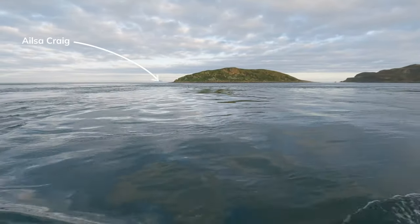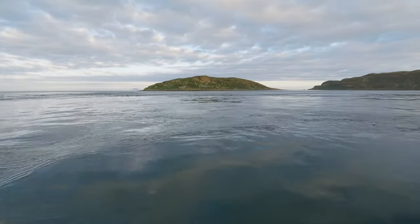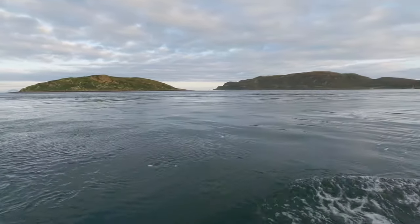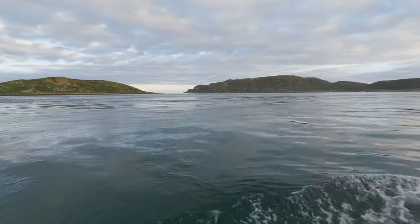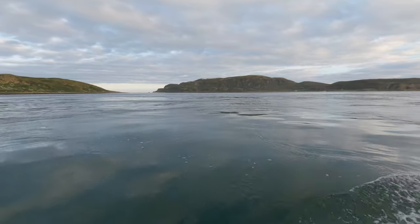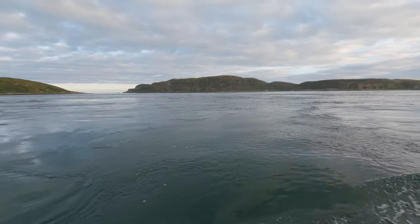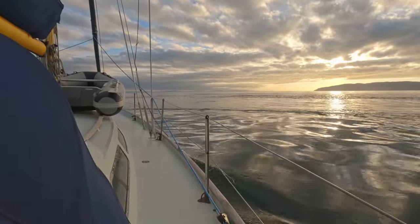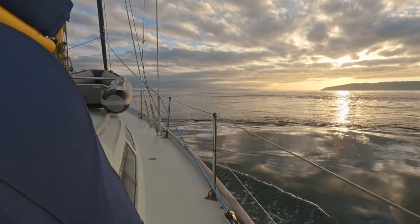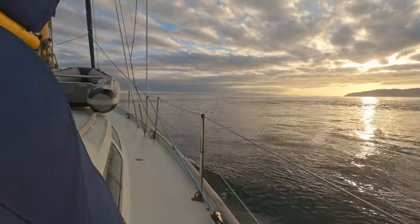There's Ailsa Craig with all its mist and black. There's a little island. Beautiful evening — no wind, so we can't sail.